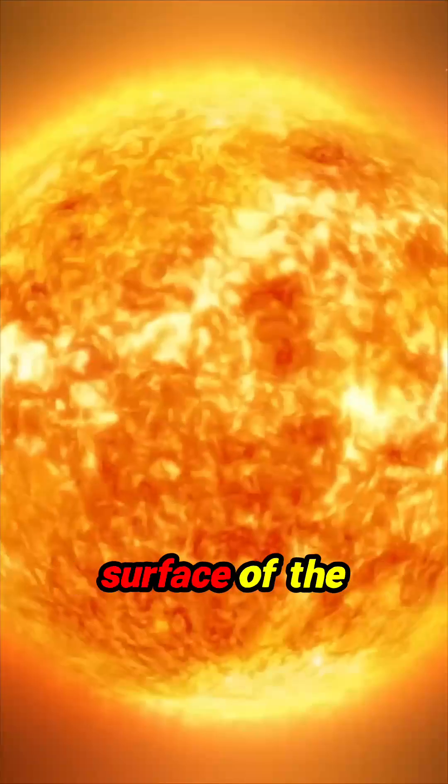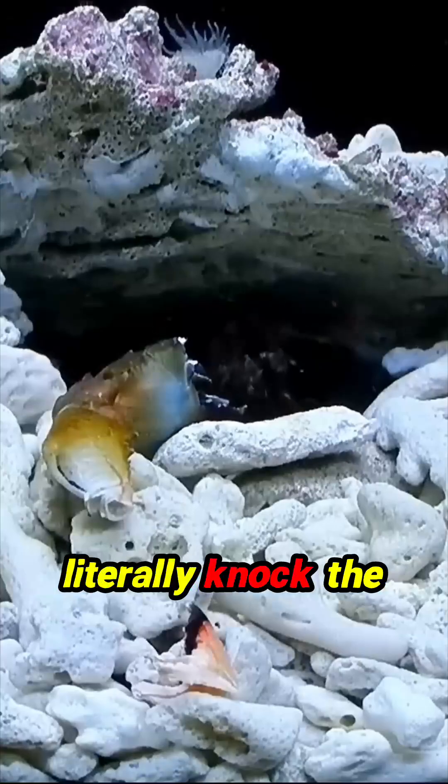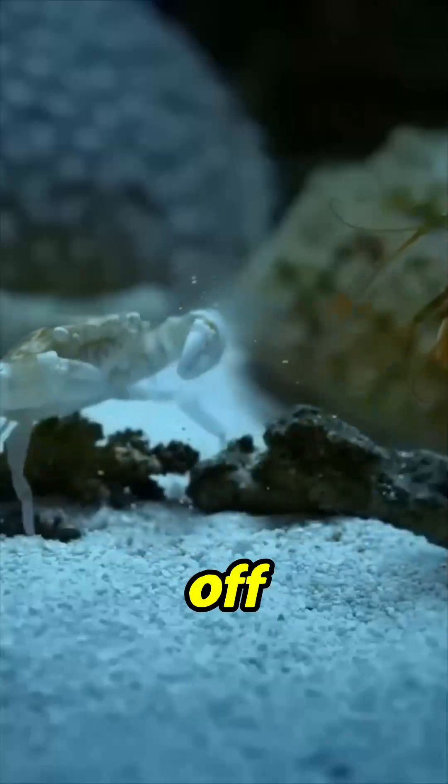About the same temperature as the surface of the sun. Their punch is so devastating that it can literally knock the arms off its prey.